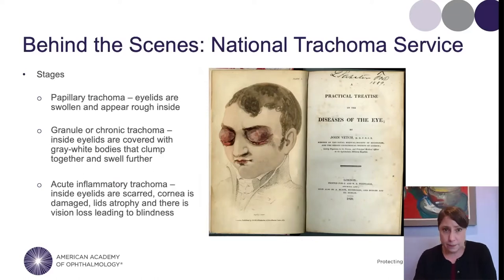So why did our current COVID-19 situation remind me of this disease? Let's be clear — it's not because they behave the same way. Trachoma is not fatal; it's not a virus. But how the United States reacted to trachoma over 100 years ago is pretty similar to how they're reacting to COVID-19 today, and that's what we're going to explore.